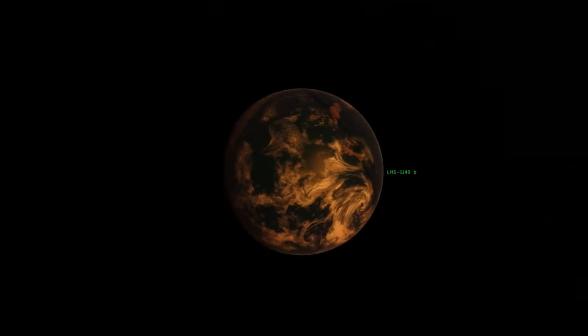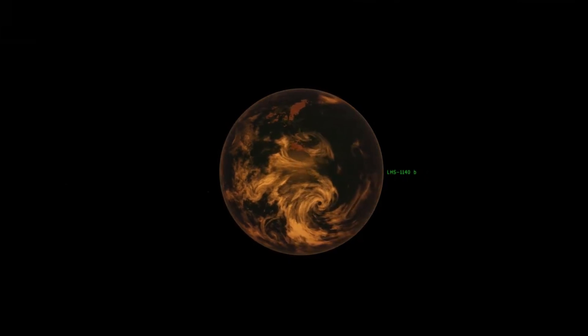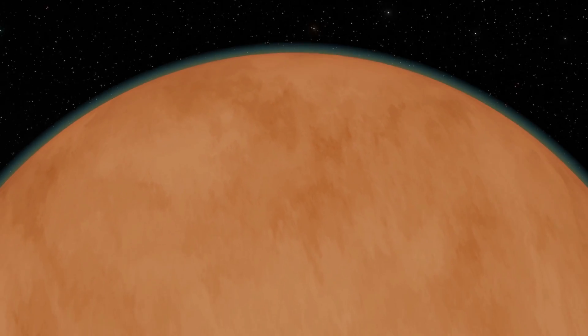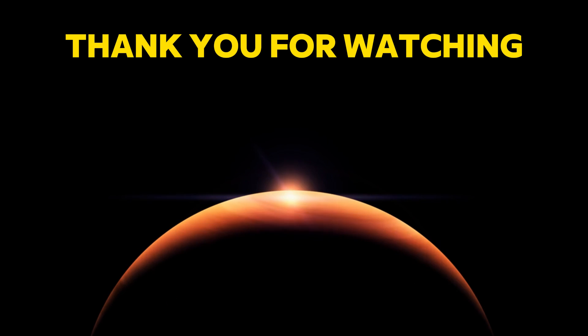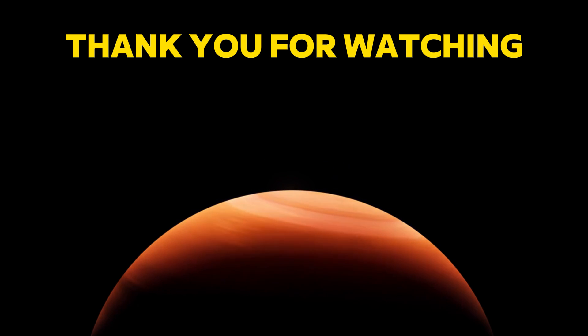In this video, we have learned about the groundbreaking discovery of LHS-1140b, a potentially habitable super-Earth with a nitrogen-rich atmosphere and substantial water content. We hope you learned something new. If you did, please give us a like, share, and subscribe to our channel for more videos like this. Don't forget to leave a comment below and tell us what you think about this news and what you would like to know more about. We would love to hear from you. Thank you for watching, and see you next time.